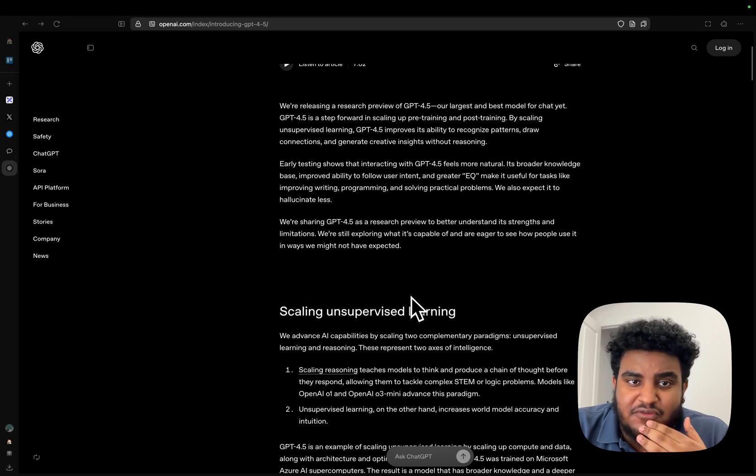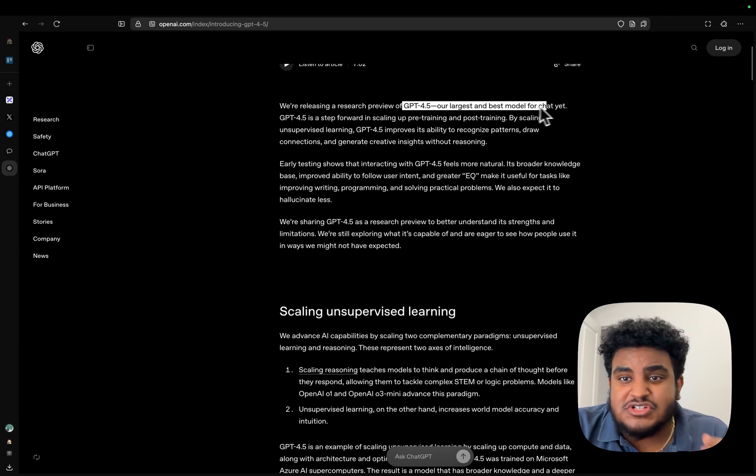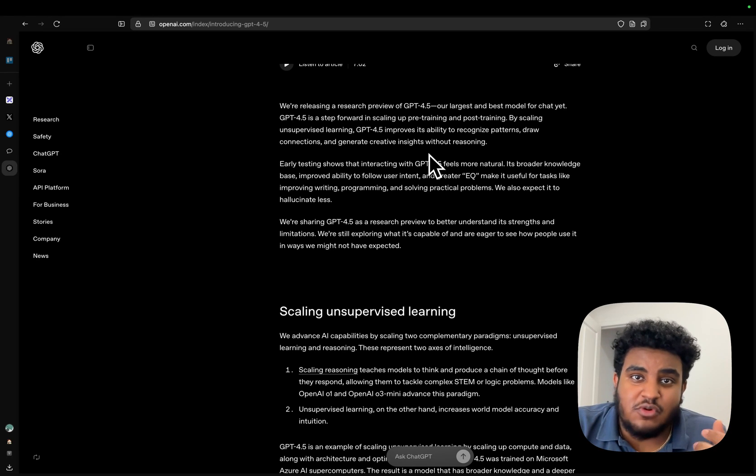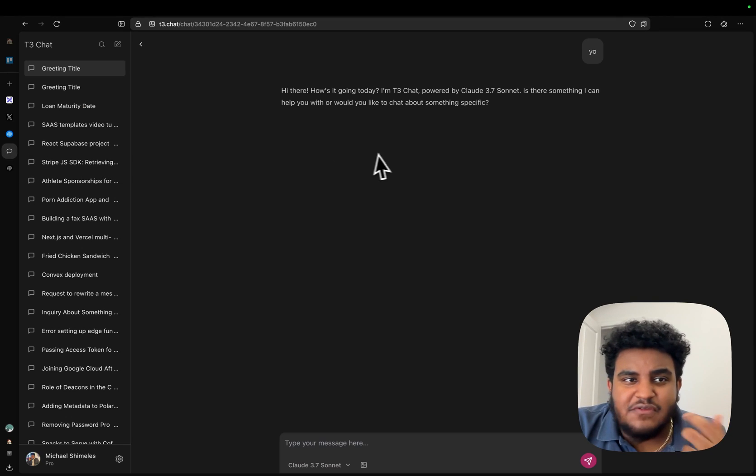GPT-4.5 is the largest and best model right now, so it's pretty expensive. If you want to access GPT-4.5, you either need to pay $200 a month, or people on the pro plan will soon have it.